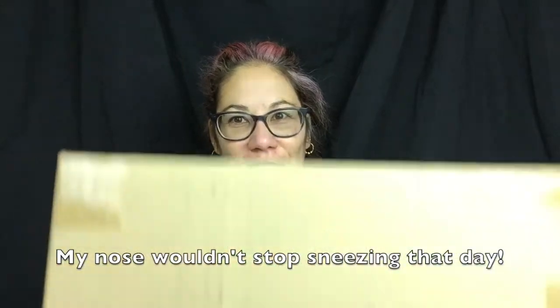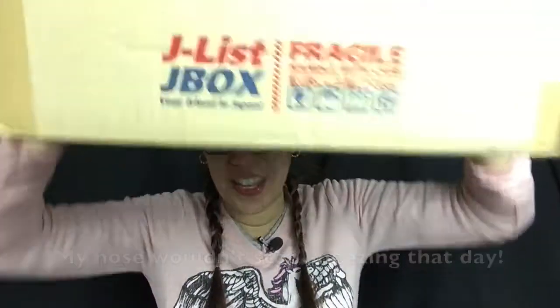Hey everybody, Jennifer here and welcome to So Do You Like Stuff. Today I am finally going to unbox this lovely J-list toy box and it's a hukubukuro which is a lucky bag, but it's technically in a box.